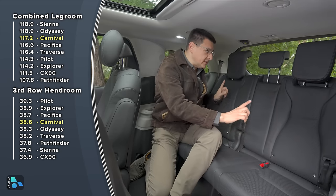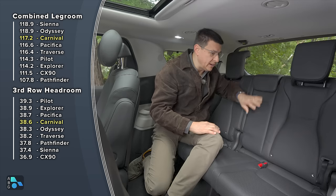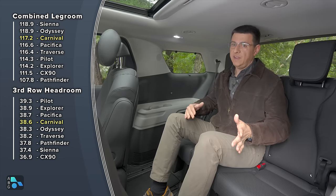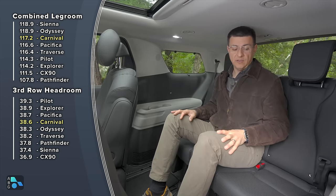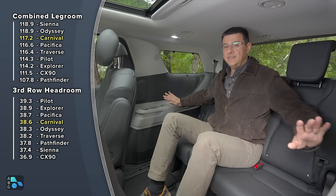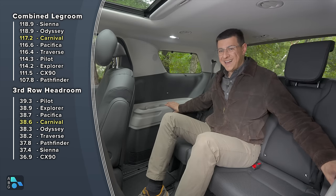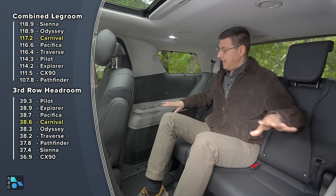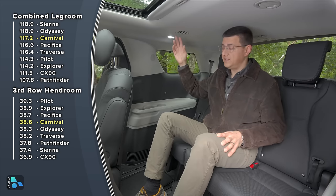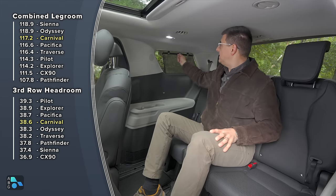Nice touches in the third row include outboard LATCH anchors for the two outboard positions and a fairly tall headrest for the center seat. If you plan on putting folks in the middle of a rear bench, you'll want a minivan over even some larger three-row SUVs like the Grand Highlander — the wheel wells are pushed further out, making the interior wider than a Grand Highlander, Telluride, Palisade, or Pilot. That's how you can fit four-foot-wide items inside. Other rear touches include air vents in the ceiling, USB charge ports, cup holders, and integrated sun shades.